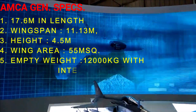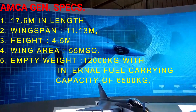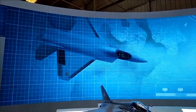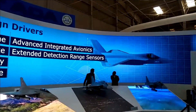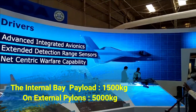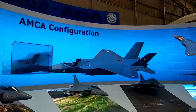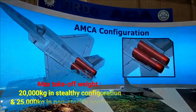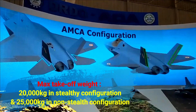The empty weight of the fighter jet is 12,000 kg with an internal fuel carrying capacity of 6,500 kg. Compared to the F-35 Lightning II, AMCA is slightly larger in length, height, and wingspan but is still lighter than the F-35, reflecting the significant use of composite materials and contributing to greater stealth. The internal bay can carry a payload of 1,500 kg and external pylons can carry 5,000 kg. AMCA has a maximum takeoff weight of 20,000 kg in stealthy configuration and 25,000 kg in non-stealthy configuration.